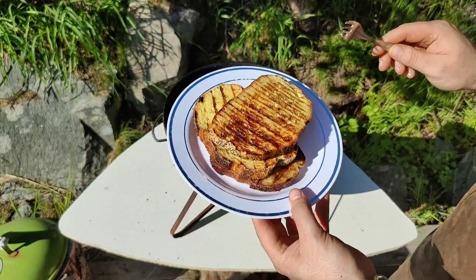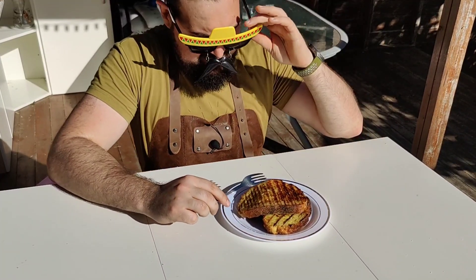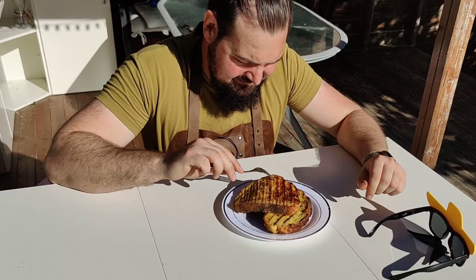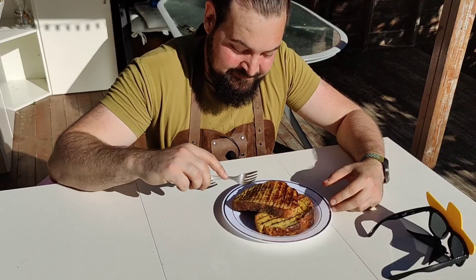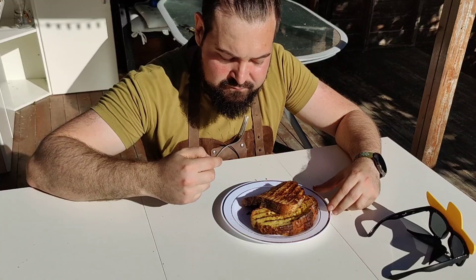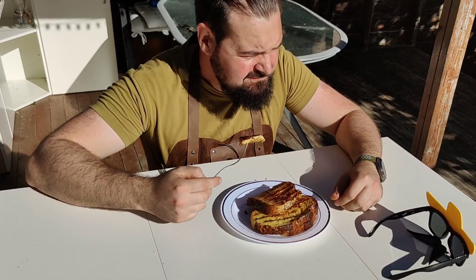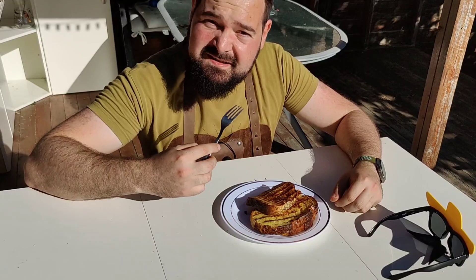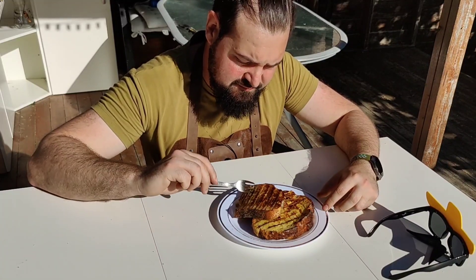I can't wait to taste this. This looks like something really fancy. I'm not the biggest fan of French toast, but this makes my mouth water. This is really good — impressively good. This is something that I would want to have daily.